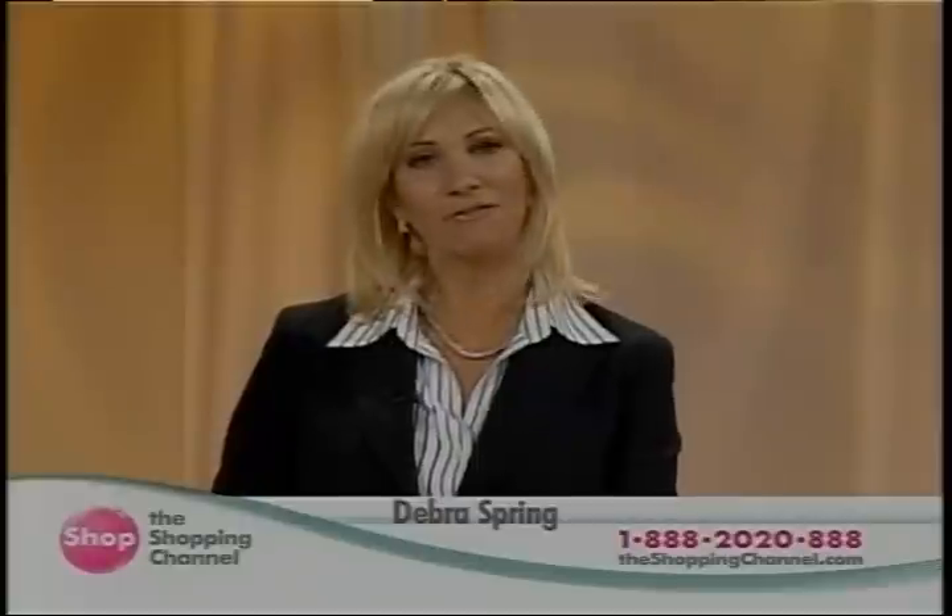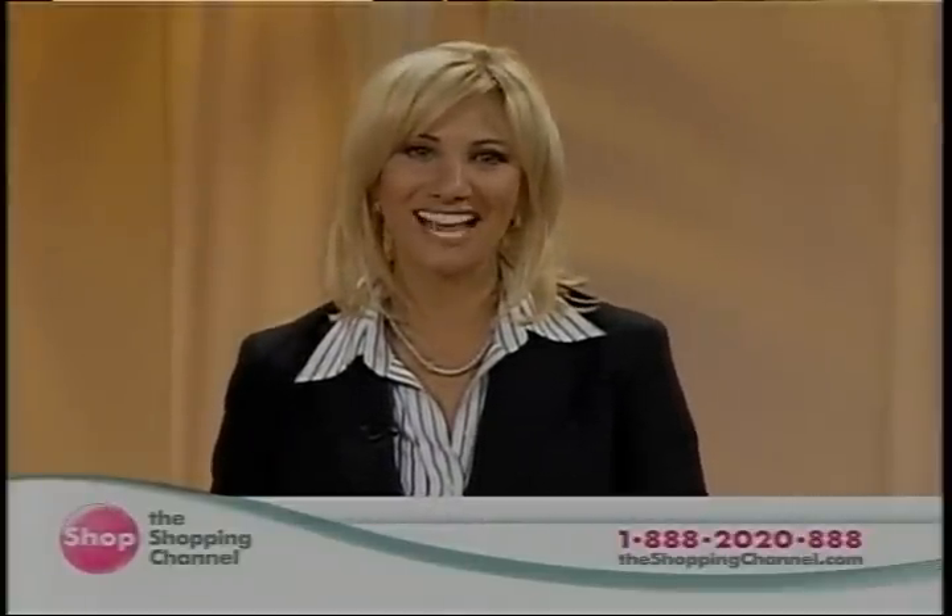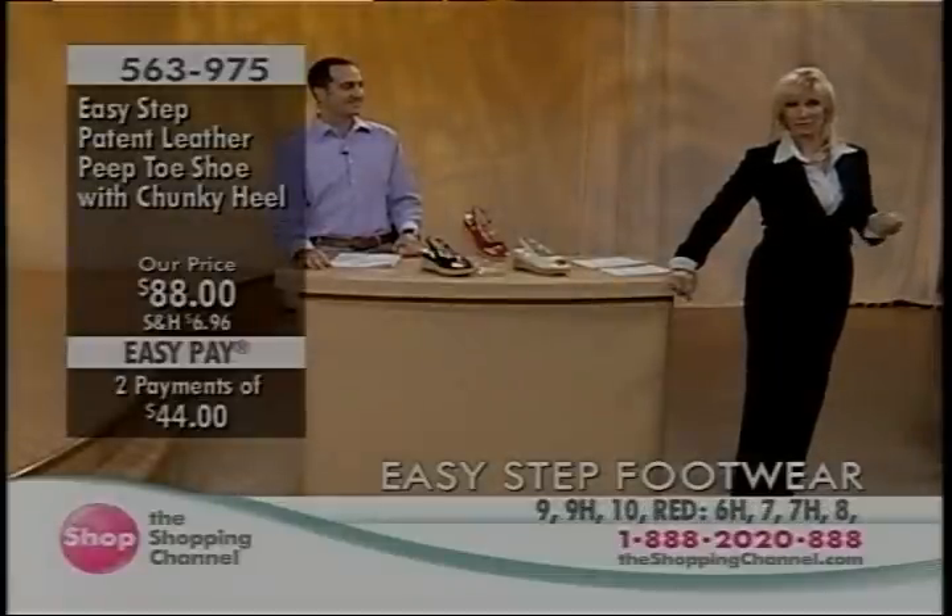Thank you for joining us. My name is Debra and we are in the middle of our Easy Step Footwear segment. We're here with Rick — family business for 35 years and just going strong. We're thrilled to be debuting this line here at the Shopping Channel today. Remember you can build to ship too, so if you want to send a gift — I took my shoes off so I could try on the shoes.